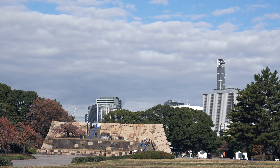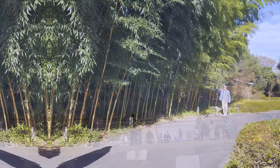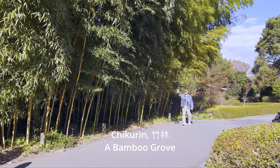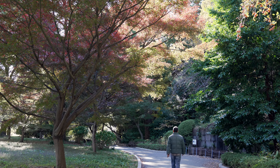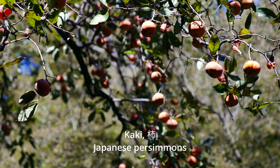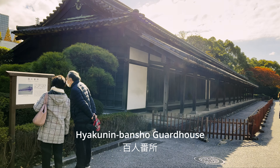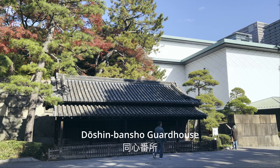Symbolizing shogunal power, Tenshidai stood as an emblem for only the first 50 years of the Edo period. Along the path is a small bamboo grove, offering a tranquil respite amidst the historic surroundings. Japanese persimmons, known as haki in Japanese, abound in the garden. Additionally, several old guardhouses made of stones from Edo Castle can be found nearby.